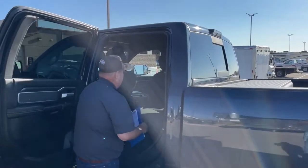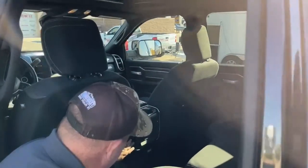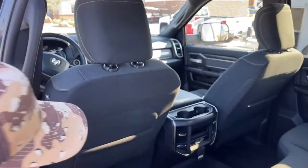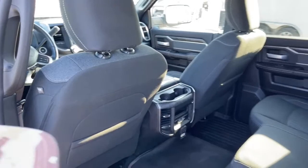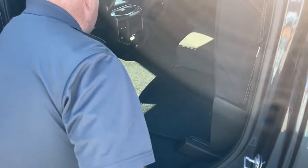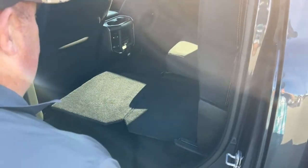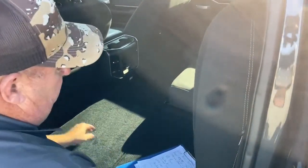Looking into the back seat, we can see the vents for air conditioning and heat that blow directly into the back. The seat bottom pops up here, and underneath you can set this little platform down. For example, if you have pets traveling with you, you can protect the floor that way.